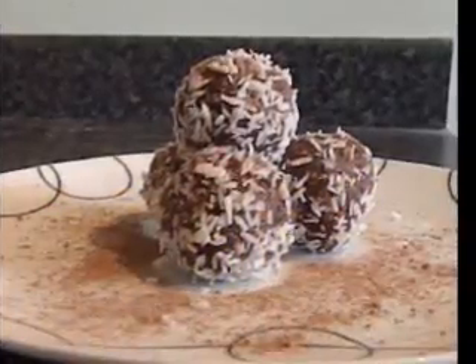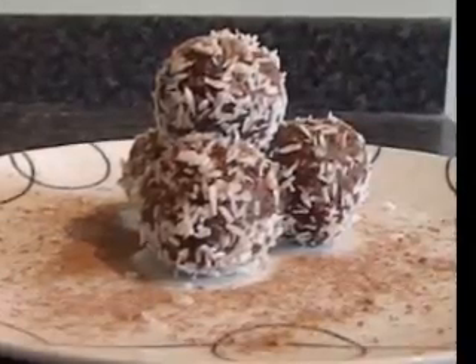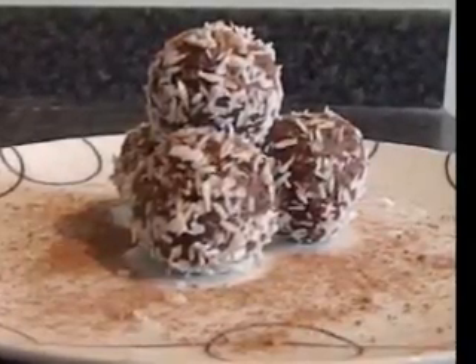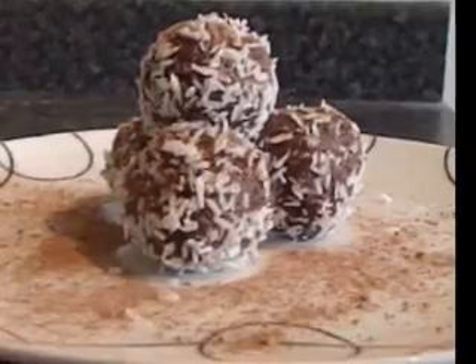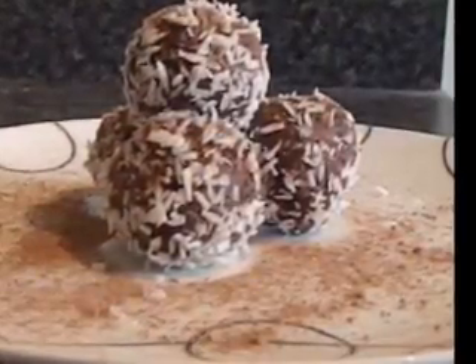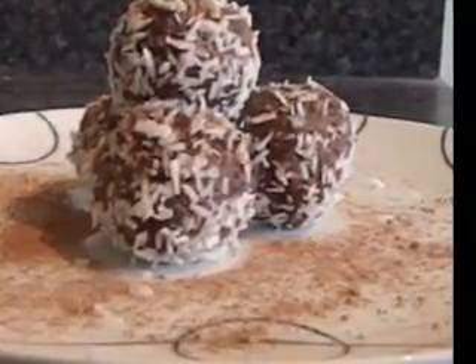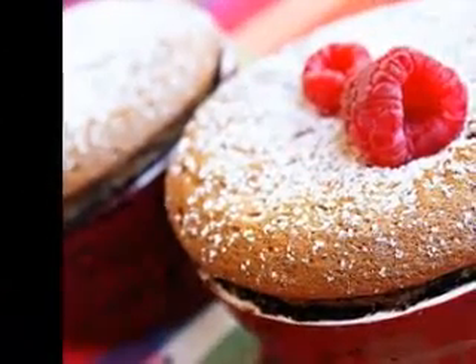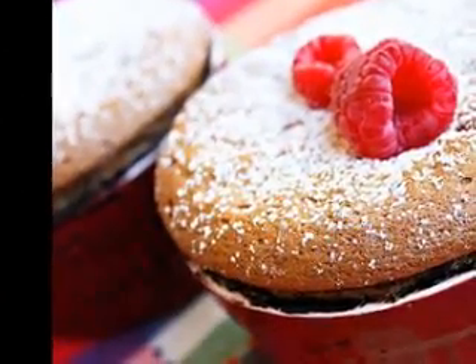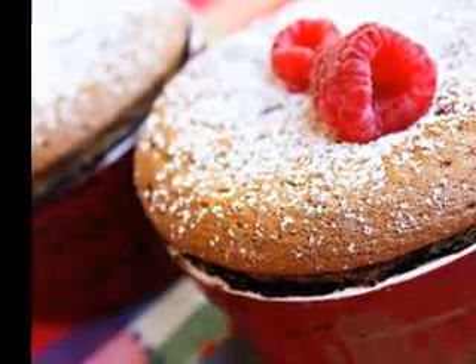Set the pan in the freezer for about an hour and a half, or until the mixture is frozen around the edges of the pan. Using a fork, scrape the ice from the edges and mix it with the center. Repeat this process every half hour until the entire mixture is made of ice crystals. Spoon the crystals into chilled goblets or dessert dishes and serve immediately. This mixture can be kept in the freezer for up to a month.